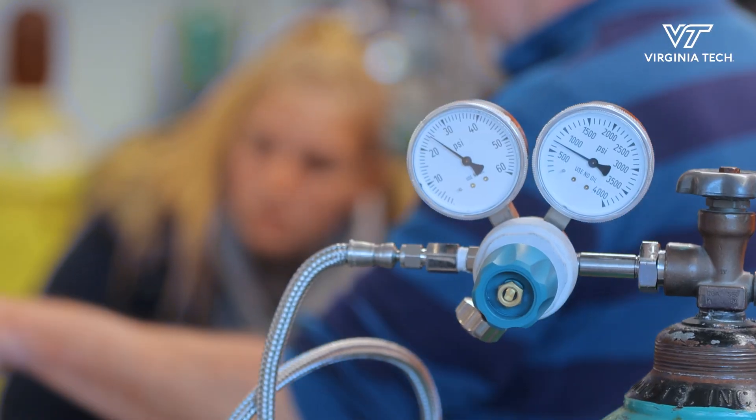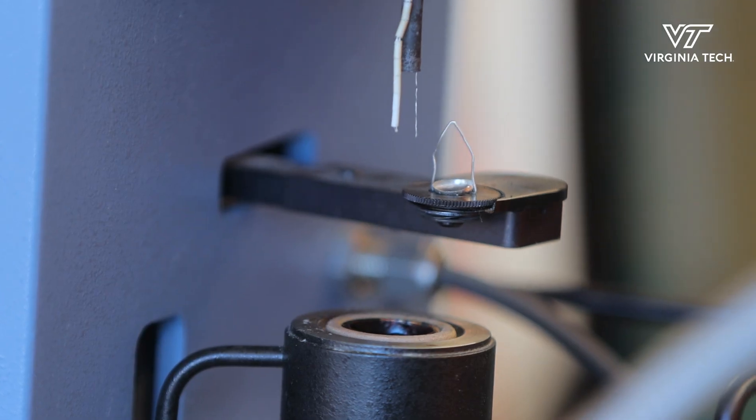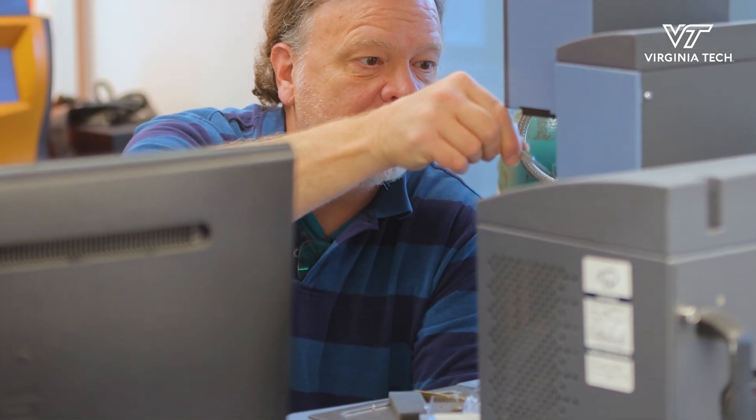Jet A has aromatics that will add mass to the O-ring over time, but sustainable aviation fuels don't have aromatics, so they don't add that mass that creates a greater seal with the O-ring. We're trying to see how much the aromatics affect the O-ring.